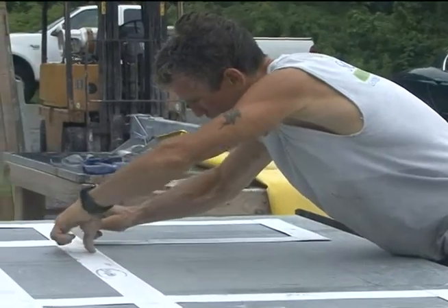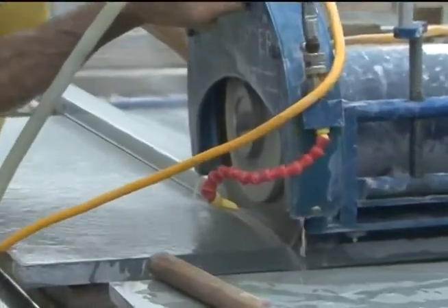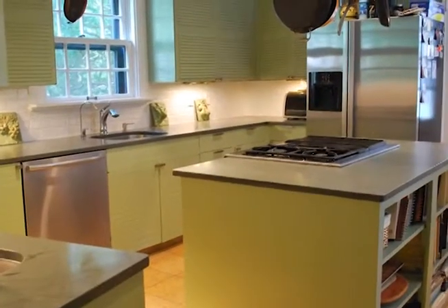Our slate is all from the United States — typically from Vermont, Maine, or New York. This is what's called green. We have dark green, we have mottled purple, we have gray, we have clear gray, black, red. Those are the very distinct colors with slate.